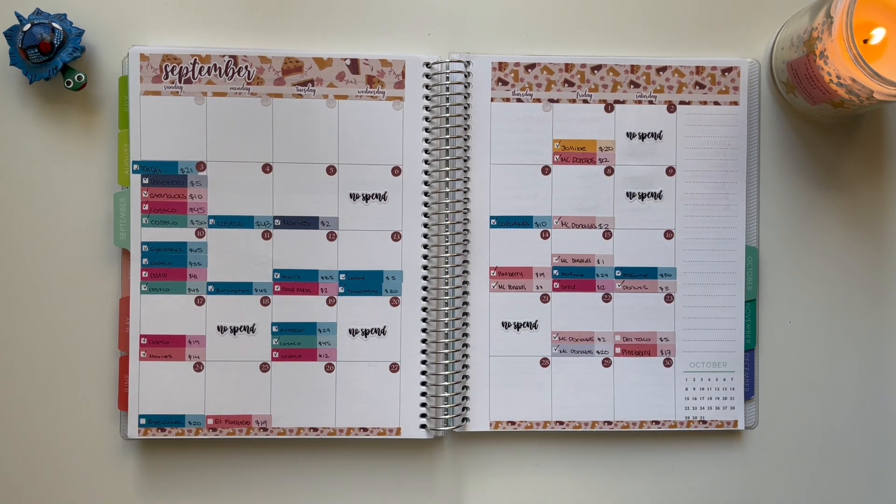On the 26th, I did use my restaurant cash envelope for Chick-fil-A, and that was a total of $25.